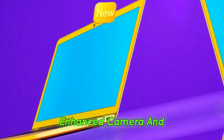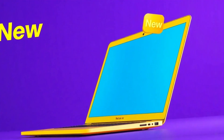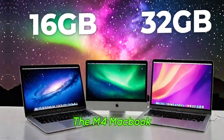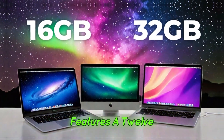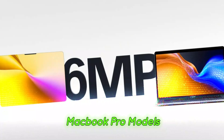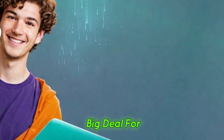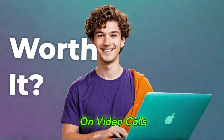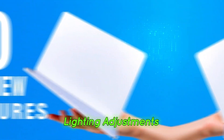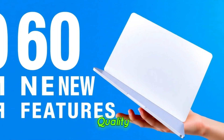Enhanced camera and display upgrades. Apple has taken a step forward in the webcam department. The M4 MacBook Air now features a 12MP Center Stage camera, previously found on MacBook Pro models. This is a big deal for anyone who relies on video calls or content creation, as it improves clarity, lighting adjustments, and overall image quality.